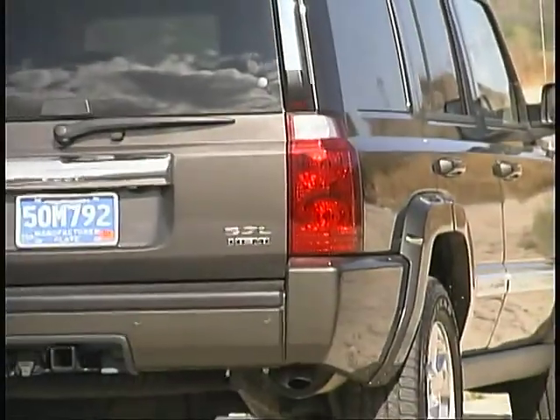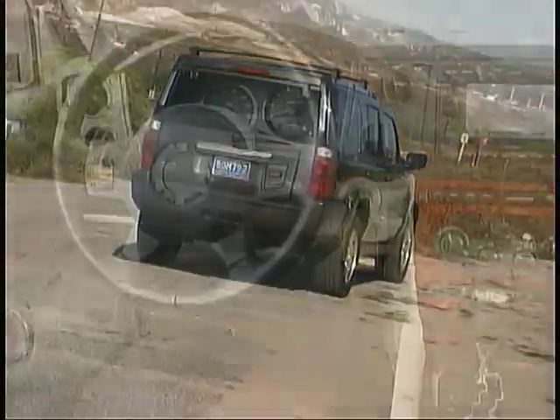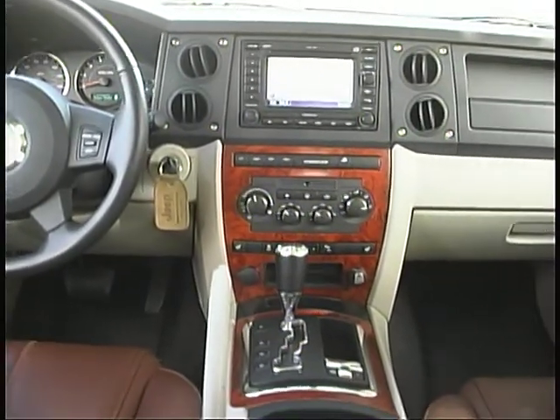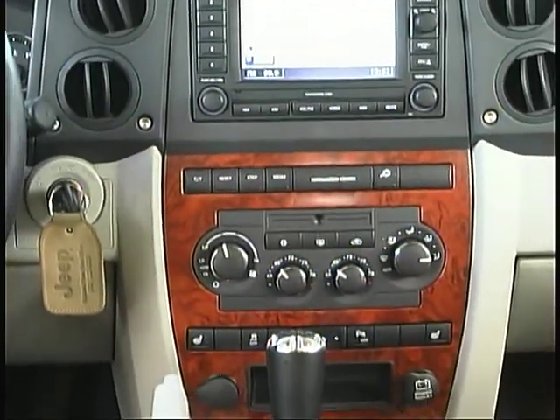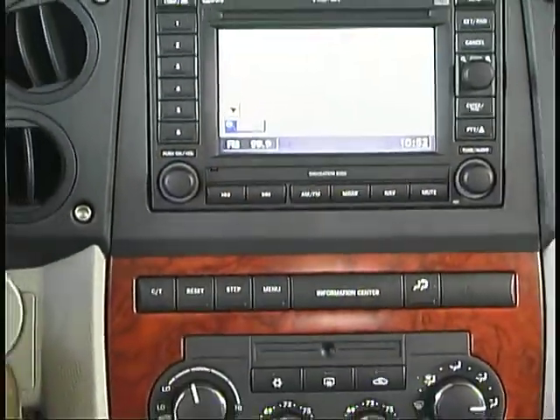A lift gate with a flip-up window gives you easy access. The control layout is logical and easy to use, but some drivers may find the lettering on the navigation system and other center dash switches on the small side to read easily while on the move.